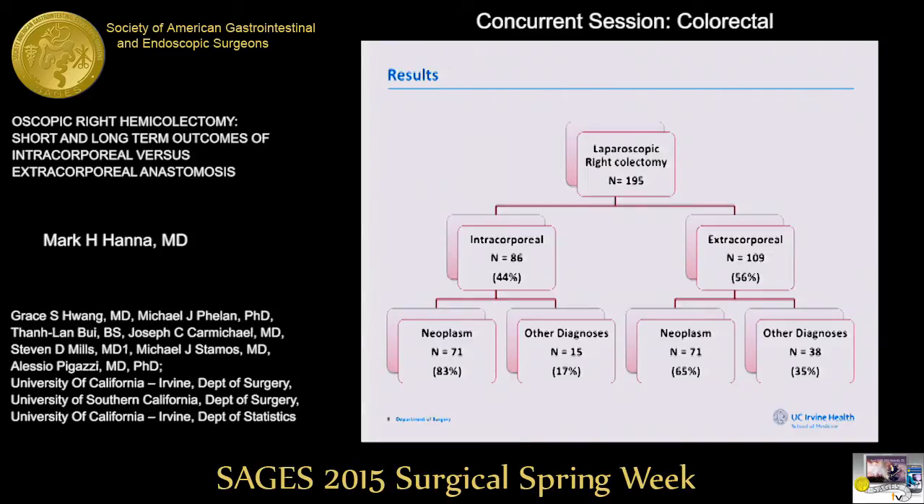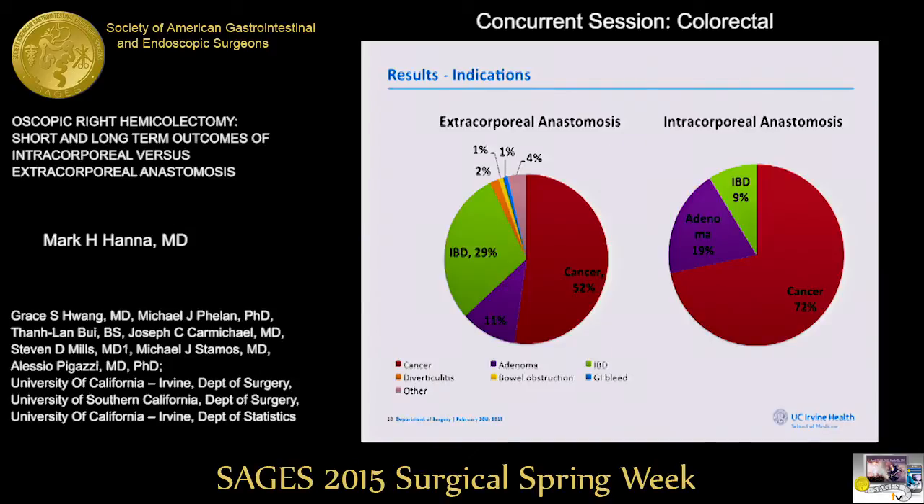We had a total cohort of 195 cases: 44% underwent an intracorporeal anastomosis and 56% underwent an extracorporeal anastomosis. Among the intracorporeal group, about 80% of cases were done for a diagnosis of neoplasm, whereas in the extracorporeal group the most common indication was also neoplasm but at 65%. In the extracorporeal cohort, cancer accounted for 52% and IBD represented about 30% of all cases. In the intracorporeal cohort, cancer was 72% and the second most common indication was benign adenoma.